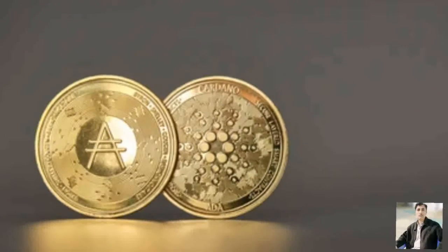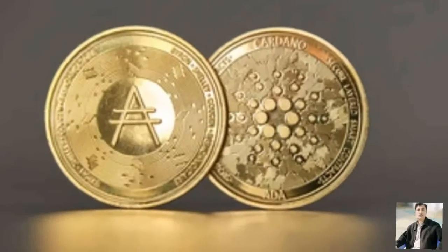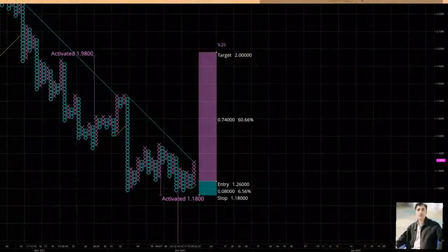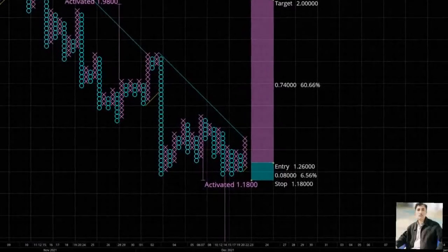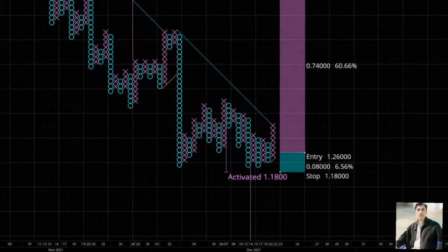Cardinal price action has shifted into a condition that can significantly advantage traders utilizing a price action chart versus a time-based chart like Japanese candlesticks. Cardinal recently converted into a bull market by breaking the prior bear market trend line, shown as a red diagonal line. Traders who use Japanese candlestick charts exclusively are likely to enter their long trades on Cardinal price too early.